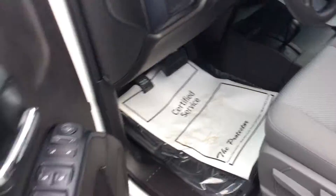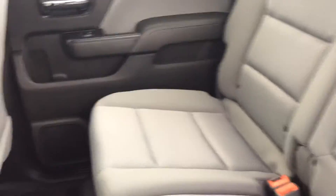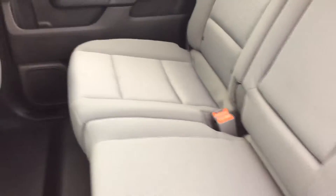You're going to notice here in this truck too that you have ample space in the back seat. Lots of leg room. The back seat also has a little console here for drinks and such.